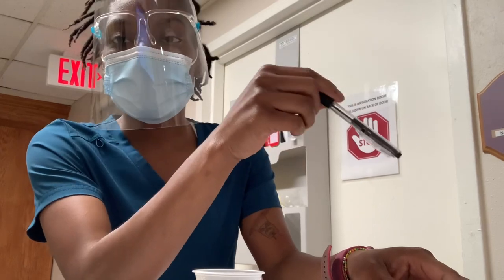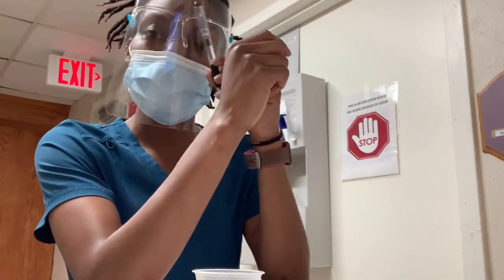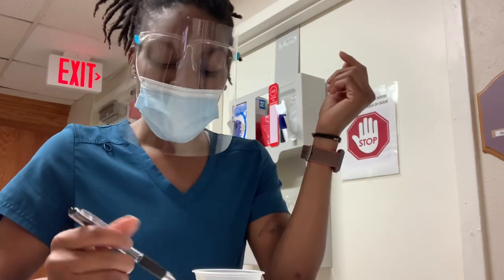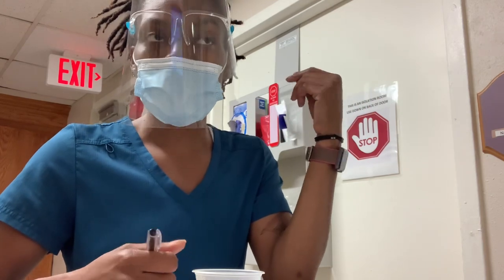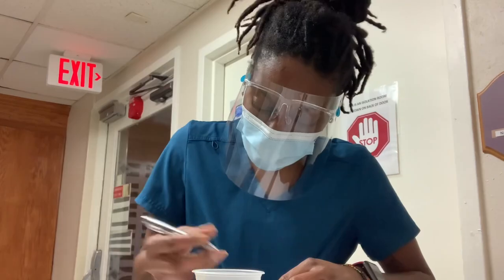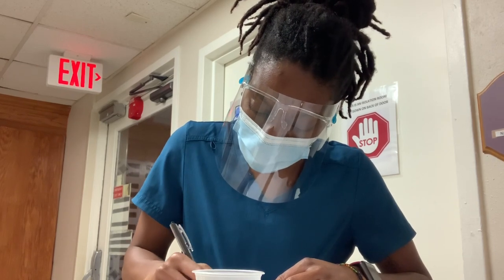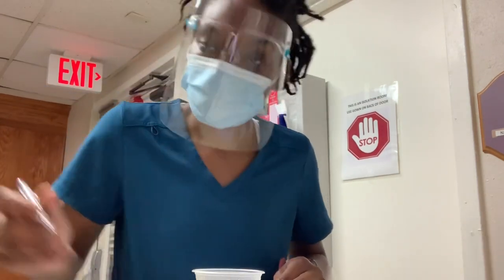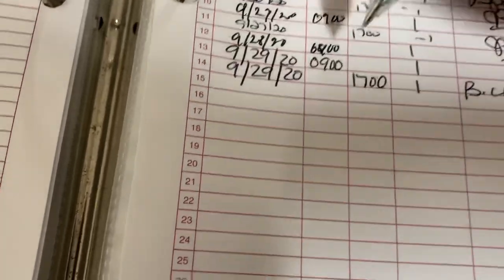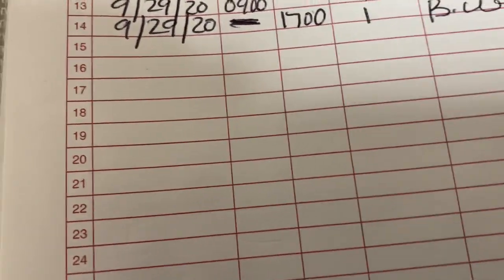As I stated in my last video — make sure you're counting your narcotics, whether it's in the refrigerator, a box, or wherever. The cart in the refrigerator had 17, I took one making it 16, but on paper it says 18 because the previous nurse forgot to sign it off. She's aware and will sign it when she comes back in. When you're signing, make sure the spots you don't sign have a line through them so no one can write anything in after you.